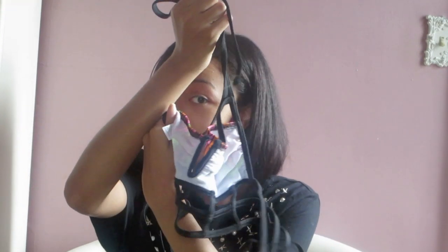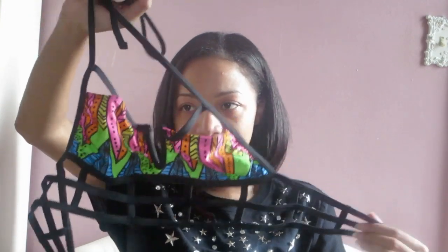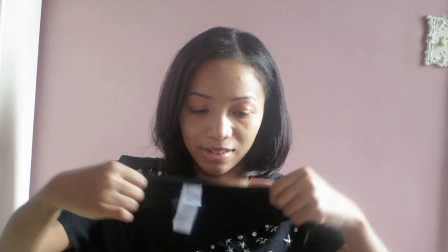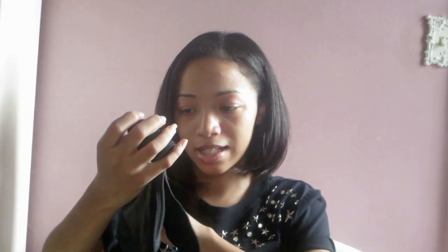I have one more, which is a mixed set. The top is from ASOS — there's no padding in the cups, it is lined but there's no padding, and it's not see-through when it gets wet. The back is caged, and it's really cute on. To match that, I got these bottoms from Forever 21 — they're just black with netted material on them, and these are a size small.